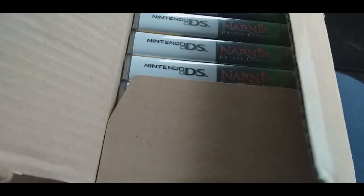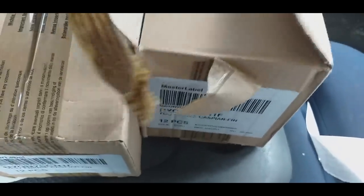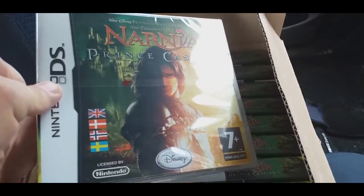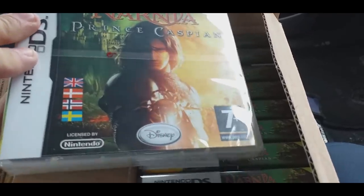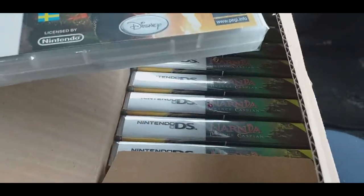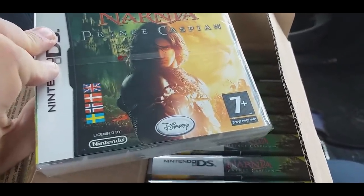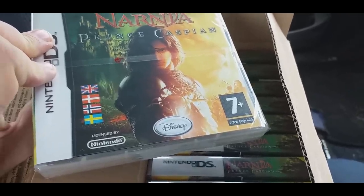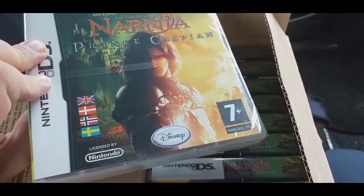Next one's interesting - it's two boxes, 12 in each, of a Nintendo DS game. Not a hugely sought-after game, not Pokémon Diamond or whatever, but the fact it's sealed is quite nice. It could be a bit of a slow seller but it doesn't take up a lot of room, can be put on as a multi-listing, and is easy to pack and get out. Quite happy with that.